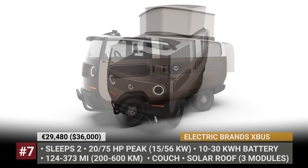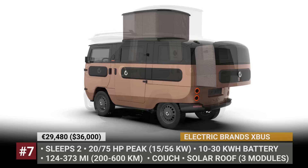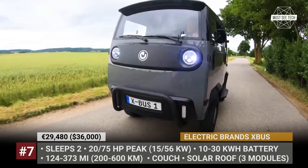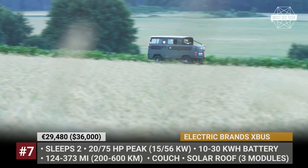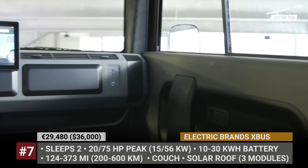Electric Brands X-Bus: Originally revealed as the E-Bussy concept, the modular X-Bus by the German Electric Brands promises a variety of modifications, from a truck or people hauler to a factory-made electric camper. The model will be offered in standard and off-road configurations, powered by four in-wheel motors producing 20 horsepower continuous or 75 horsepower at peak. The X-Bus will incorporate an expanding roof for additional headroom and a rear slide-out creating extra space for a two-person transformer couch. The cabin will fit a fridge, a cooking hub, a TV, and a sink with a fresh water tank, all fed by a 10 to 30 kWh battery pack, replenished via a 220-volt charger or a three-module solar panel on the roof.